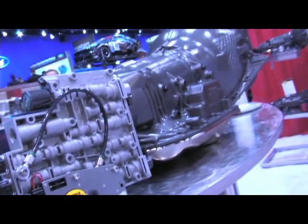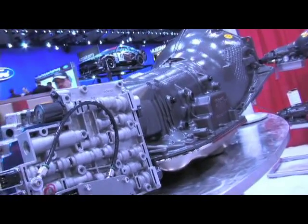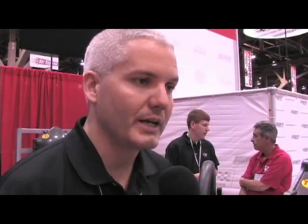This transmission is geared for retrofit applications — the muscle car crowd and the street rod crowd. It can be used in a variety of applications.